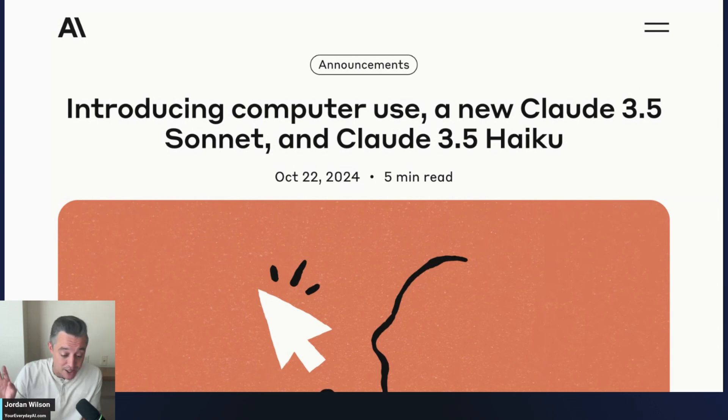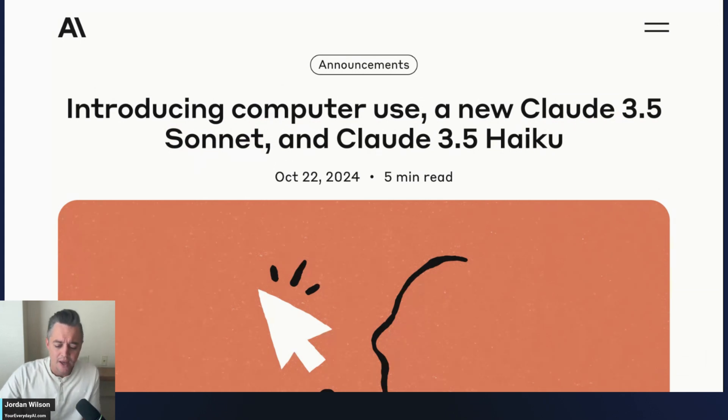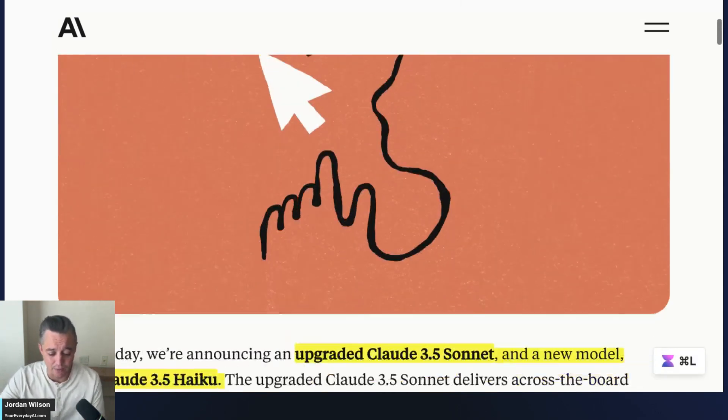This announcement is fresh — it hasn't even been 45 minutes. I spent the last roughly 45 minutes to an hour reading over everything to tell you what you need to know. So the new 3.5 Sonnet doesn't really have a new name — they just updated the model, which is a little different, because previously Anthropic, like most other companies, gives a new model name. They could have gone with 3.6, but it's just 3.5 new. And there is a Haiku 3.5 as well. But I think the big thing is computer use.